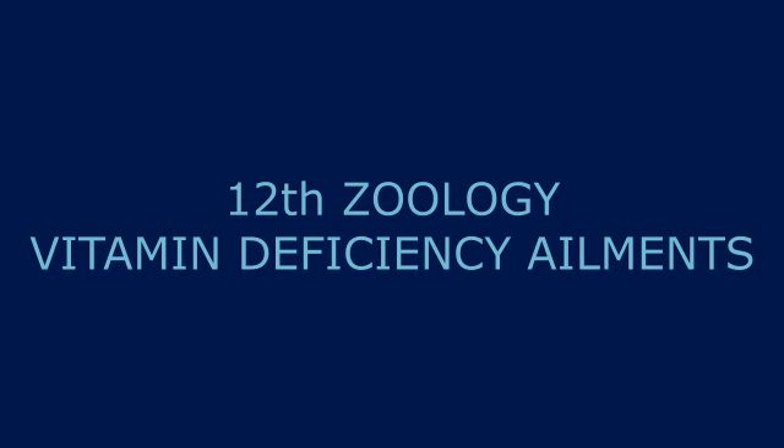So vitamin A is very important. The deficiency diseases of vitamin A are: xerosis, xerophthalmia, keratomalacia, nyctalopia, and Bitot's spots.